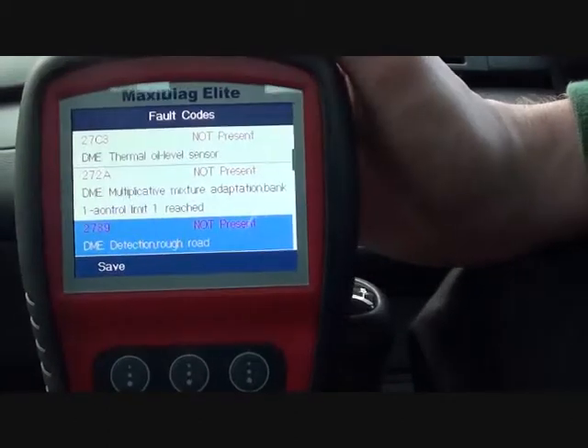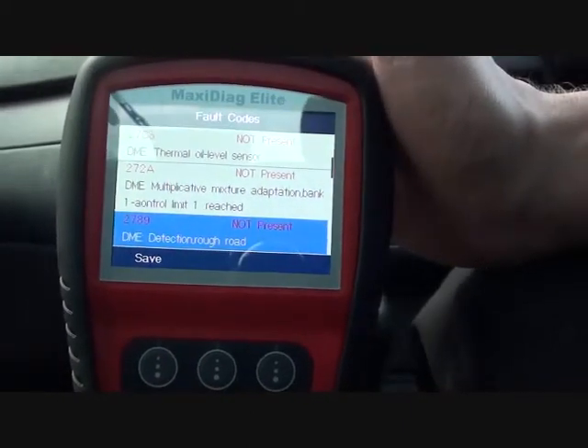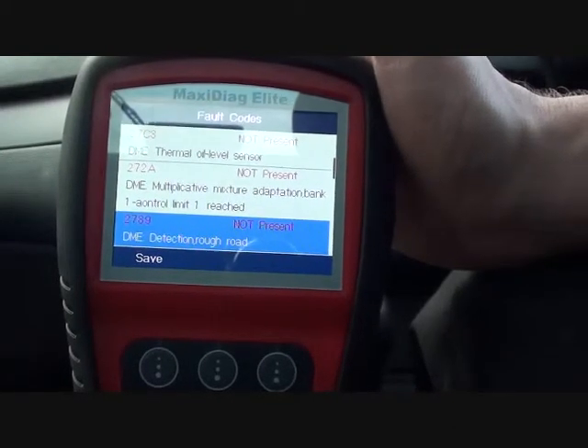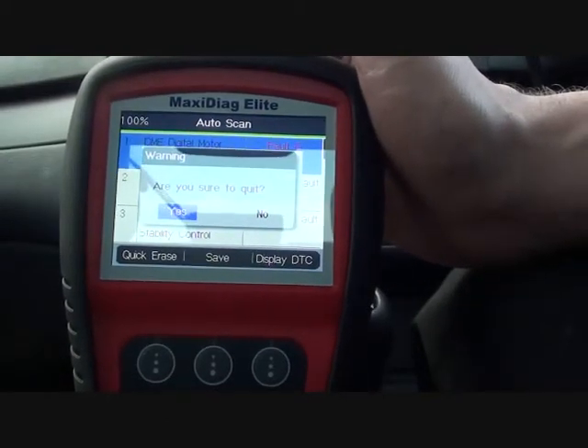We can, of course, clear the faults as well — that's not a problem at all. But it's best to actually look at the actual parts first of all, replace the parts, then clear the fault, then the vehicle will run as normal. So there it is — that's just a quick scan through on the Autel MD-802.